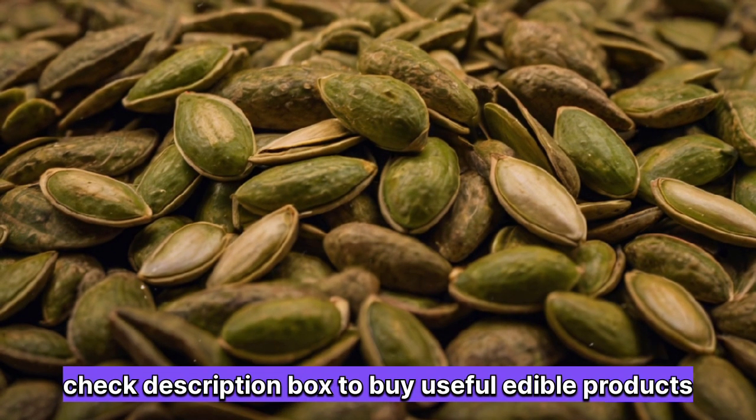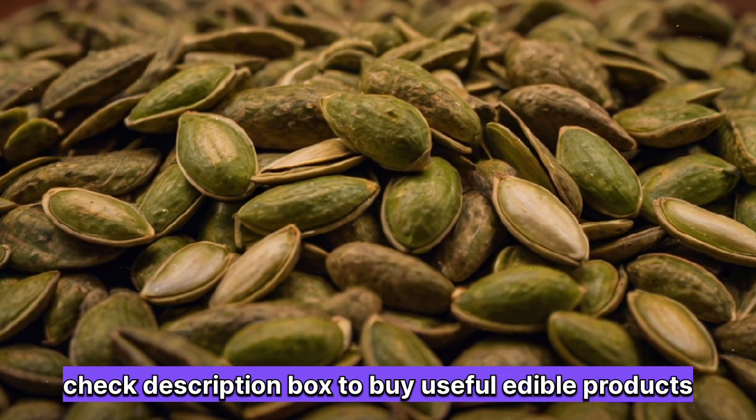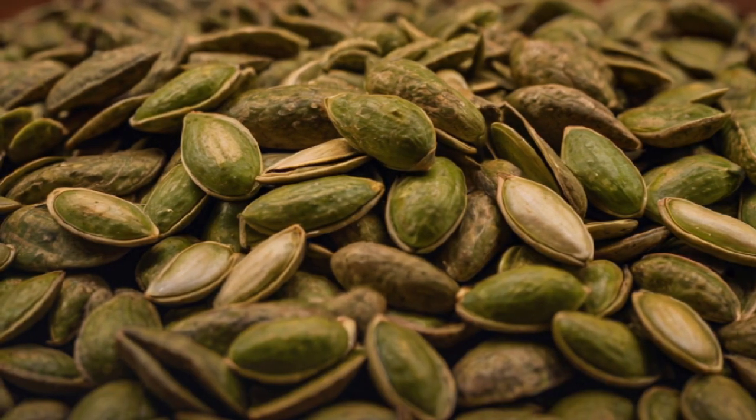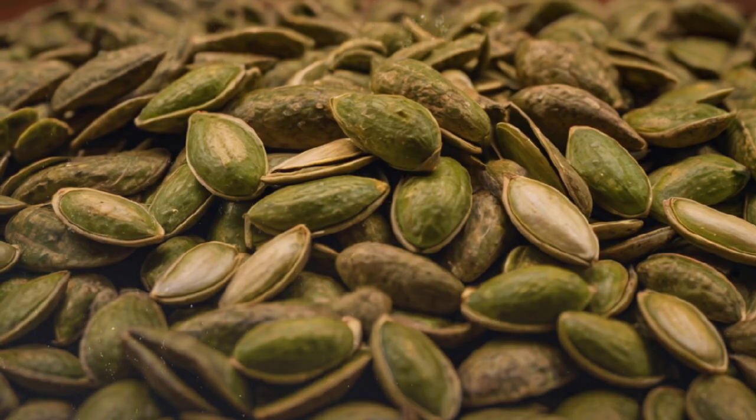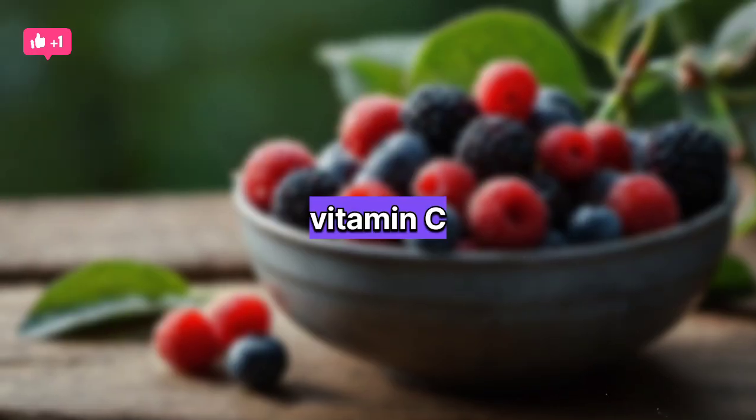Number four: pumpkin seeds. High in zinc and other nutrients, pumpkin seeds are beneficial for prostate health. Zinc helps regulate prostate function and may help reduce symptoms of an enlarged prostate, such as frequent urination.